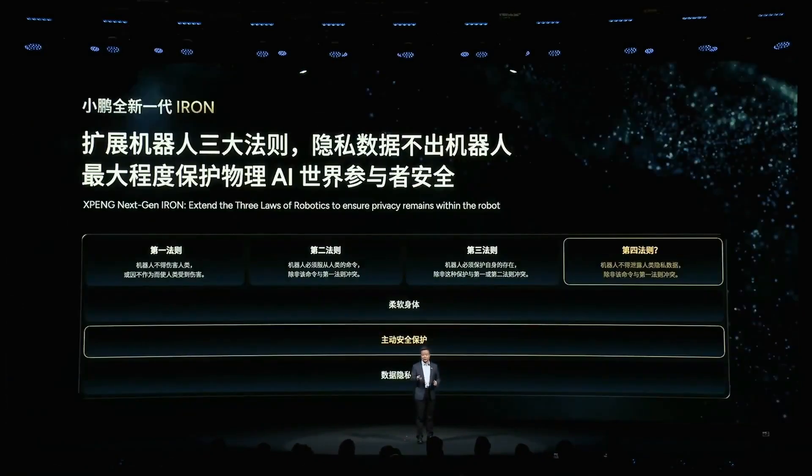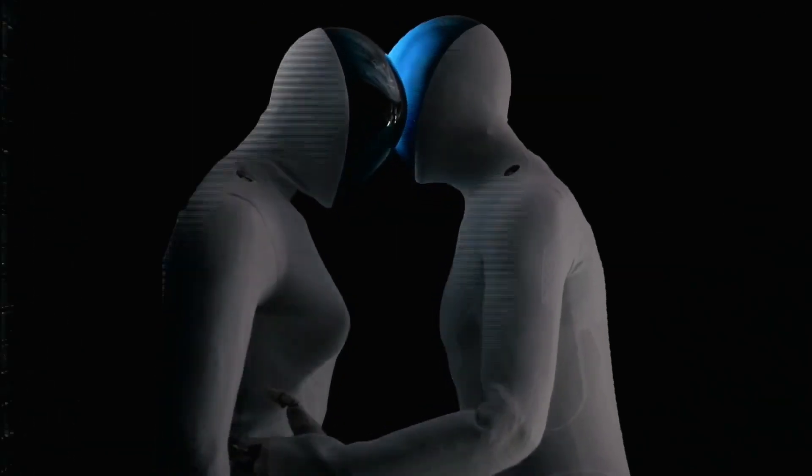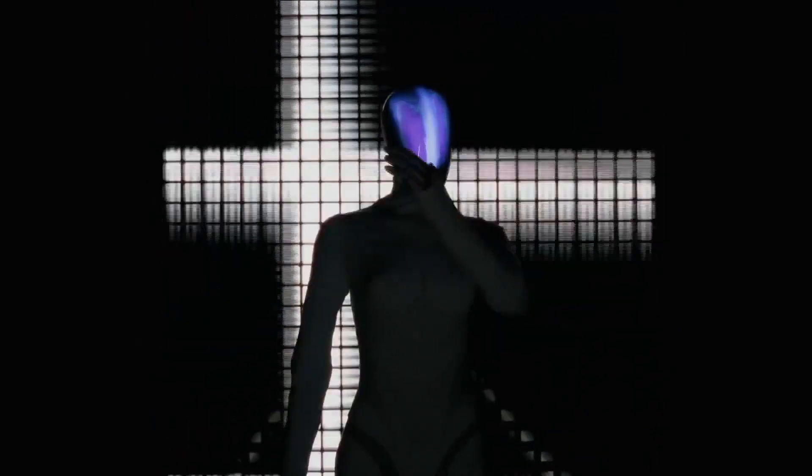These three models combine to run on three self-developed Turing chips by XPeng, with a total performance of 2,250 TOPS — much stronger than Tesla Optimus. Thanks to them, Iron can work practically in factories or showrooms without rigid scripts. XPeng also open-sourced VLA 2.0 for the community to develop together, completely different from Tesla's closed style.